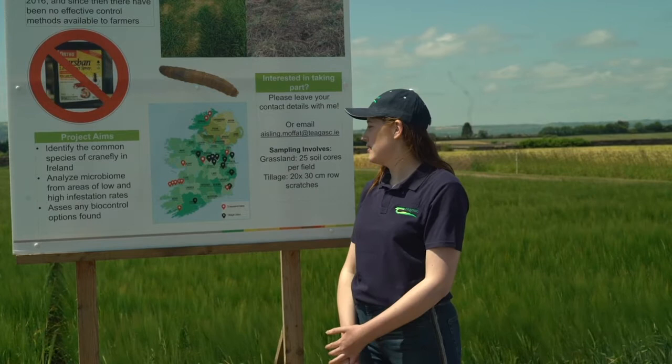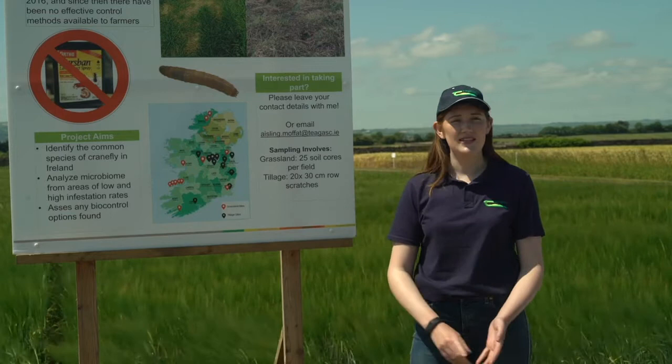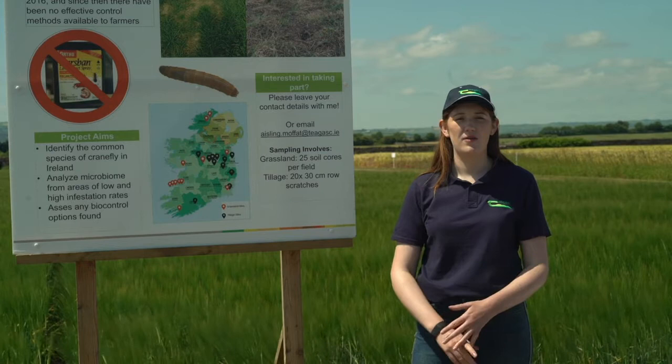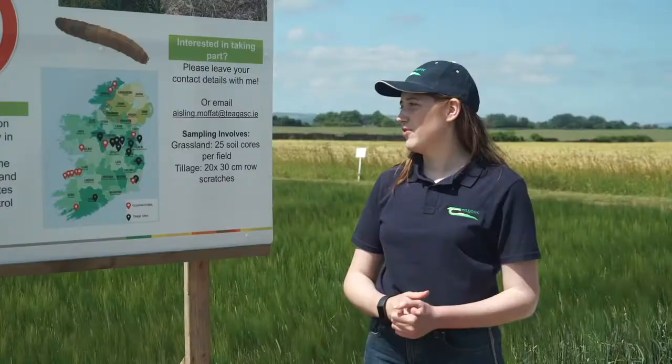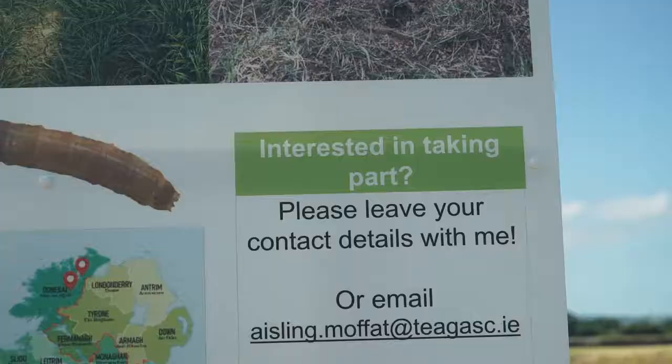My key objective is to find the most common crane fly species in Ireland. It could be Tipula paludosa or Tipula oleracea. Tipula paludosa has one life cycle per year, whereas Tipula oleracea has multiple life cycles. We're hoping for the first species, and then from there we're going to analyse all the microbiome samples and hopefully find the biological control.